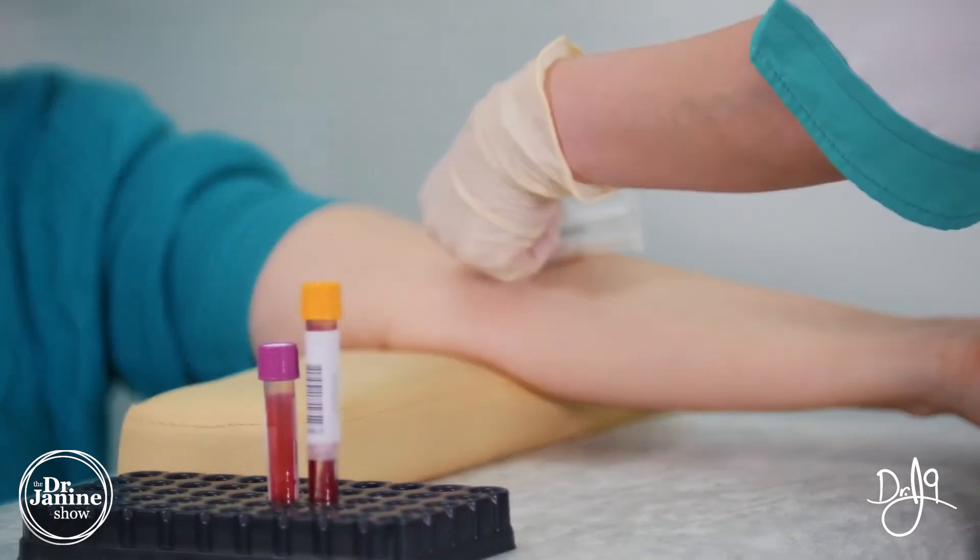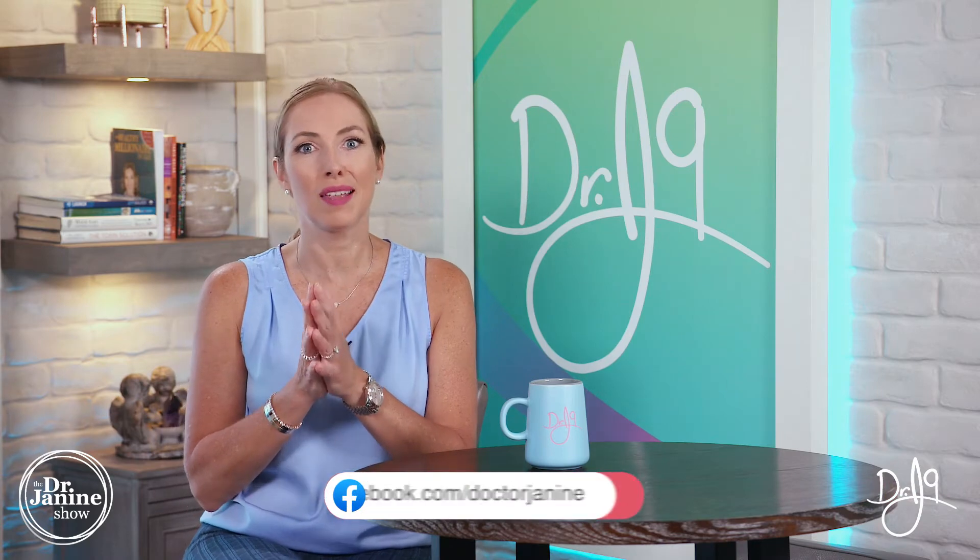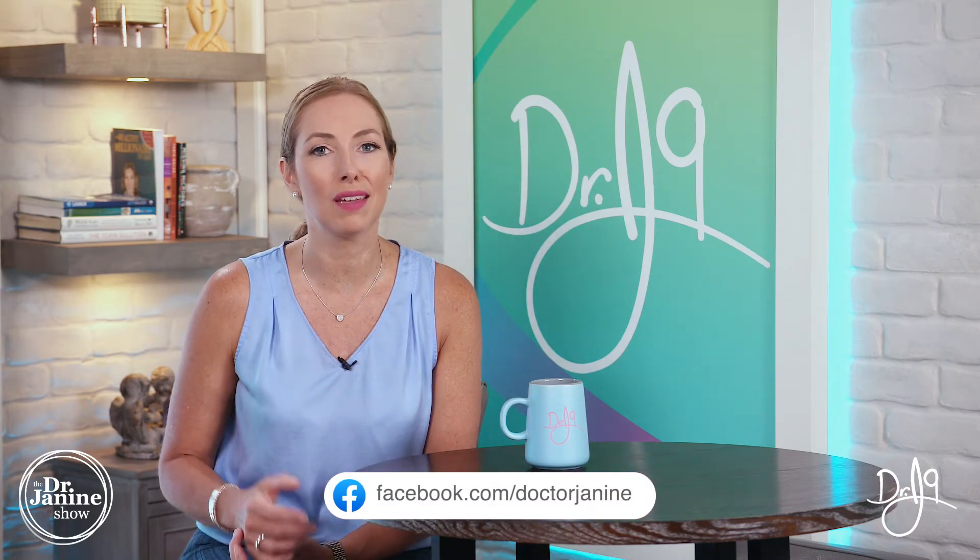There's also a blood test that is simple and accurate for your iodine status. It takes a little bit longer to get the results, but it is reliable. Doctors aren't commonly looking for iodine deficiency, so it may be something you need to ask about.